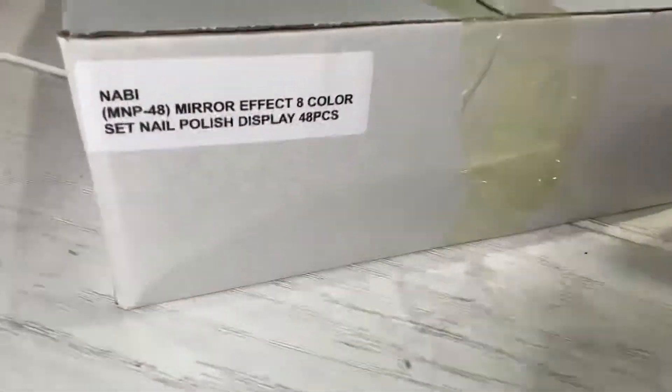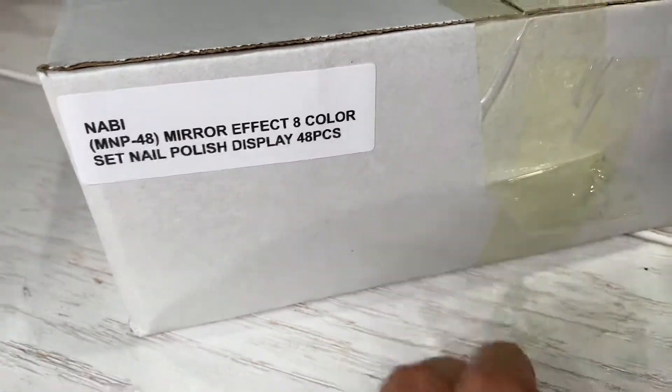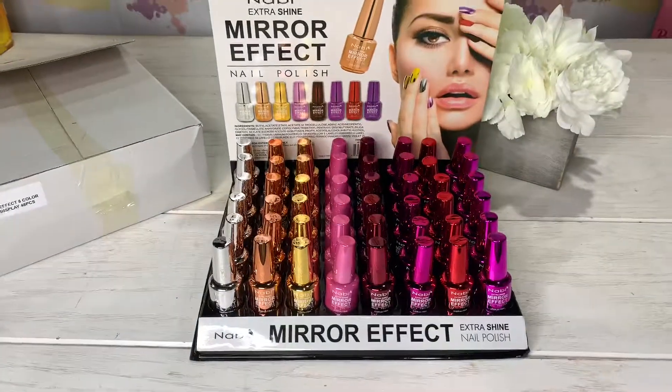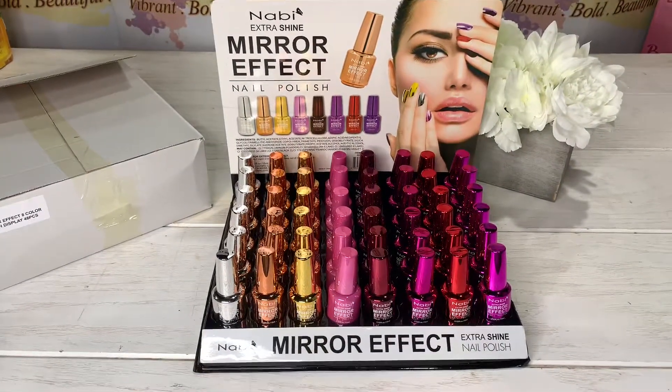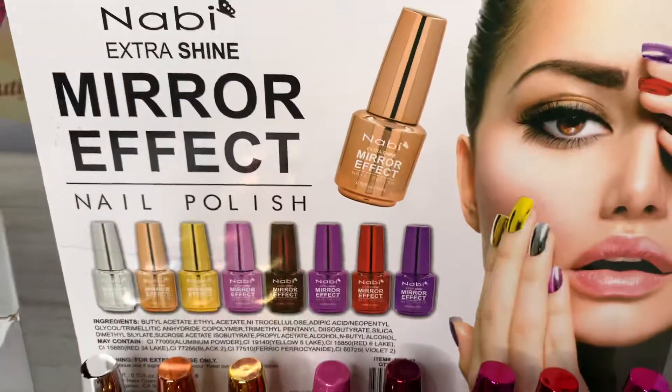In this package you're gonna find a total of 48 pieces just like this, and it's already available on our website, wholesalemakeup.com. So go now and check that out.